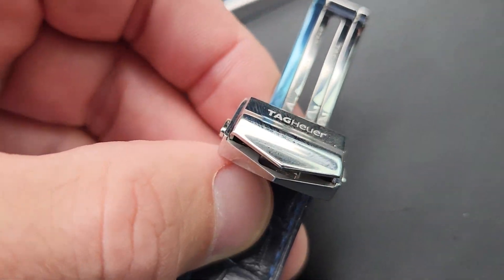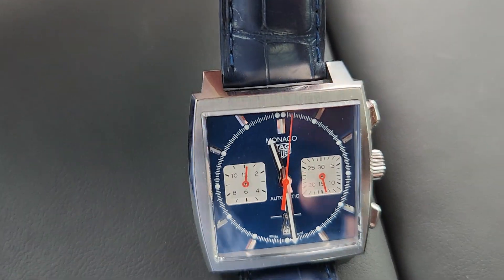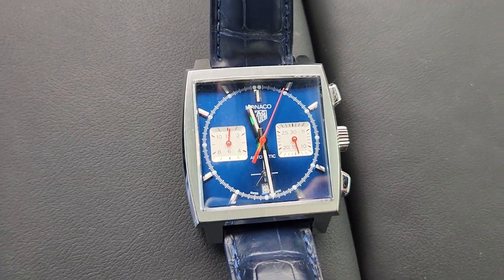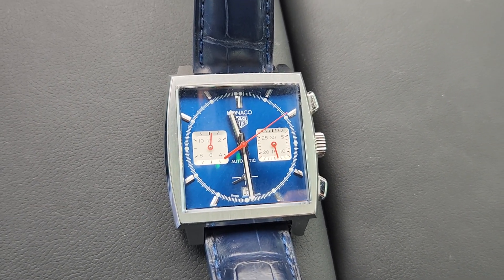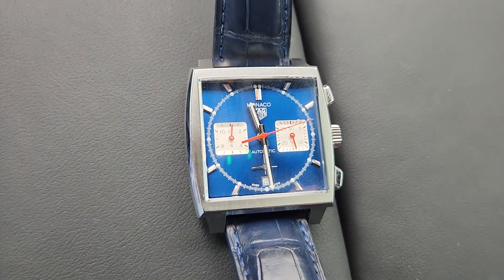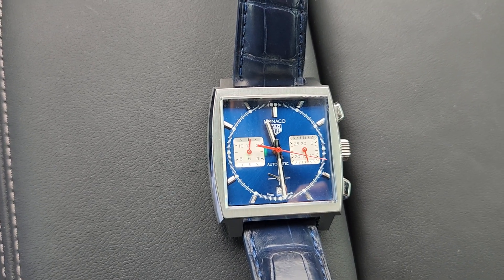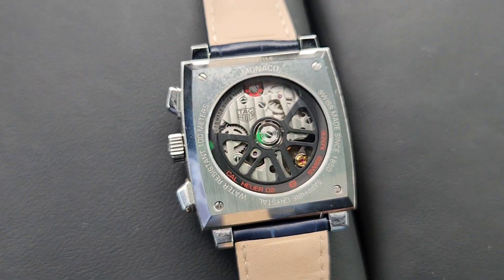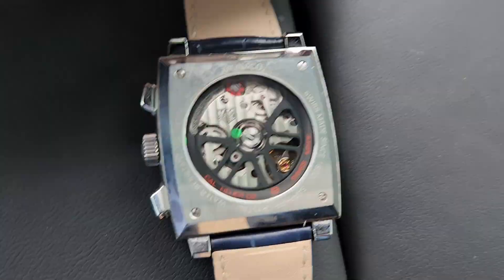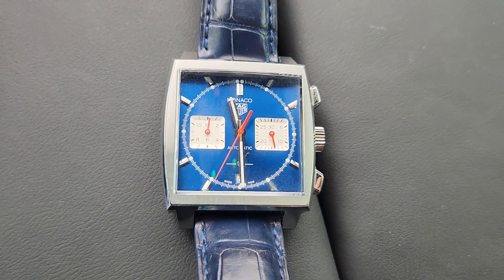I would highly recommend this if you've been curious about the Monaco. Probably the one to get is the Steve McQueen version, which has the crown on the left side. The dial is more of a matte blue, and the strap on that one is a racing strap — it has holes in it, more of a sporty design. Really enjoying this watch. Highly recommend if you've thought about this model. Hope everyone's having a great week — thanks, bye.